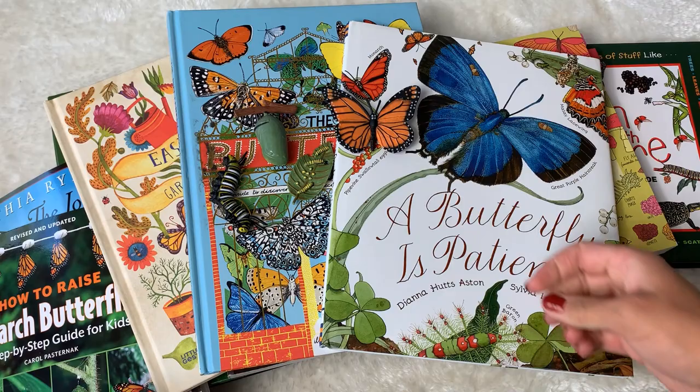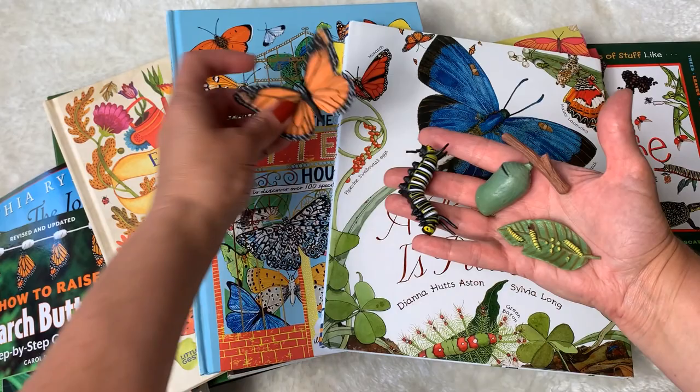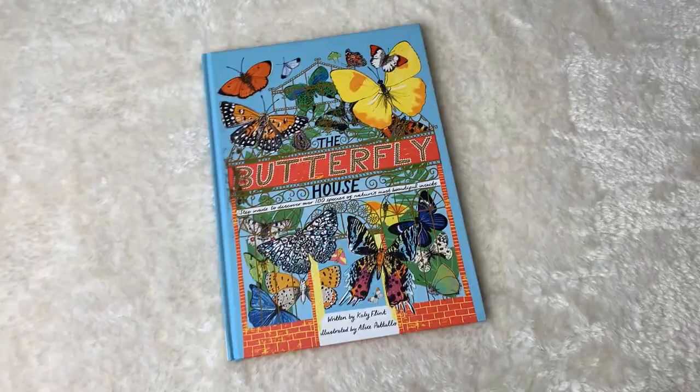Before I take away this beautiful pile of books and show you them individually, I just wanted to show you this — if you haven't ordered any of these, they're by Safari and this shows the four stages of the butterfly life cycle. They're really cute.